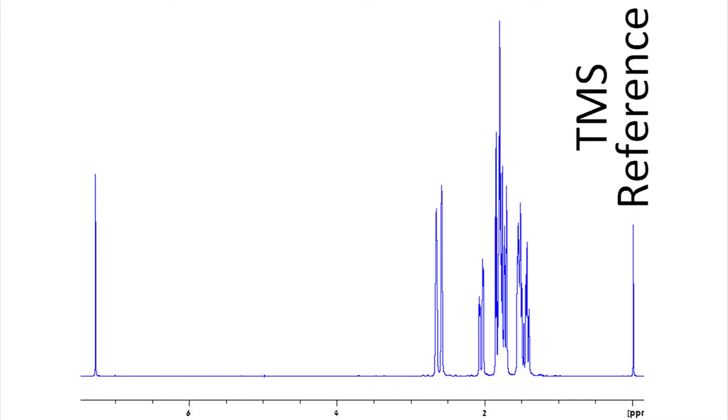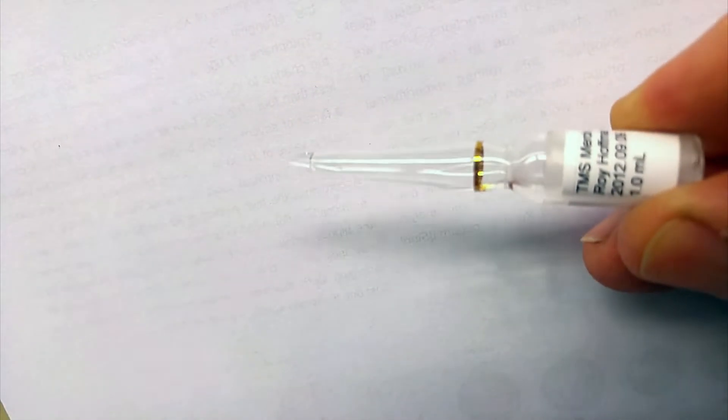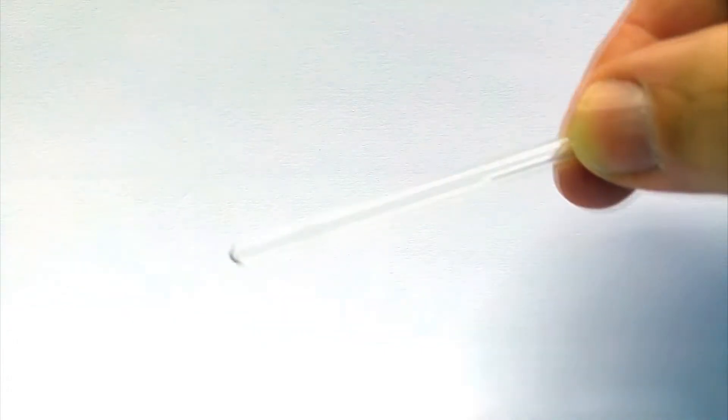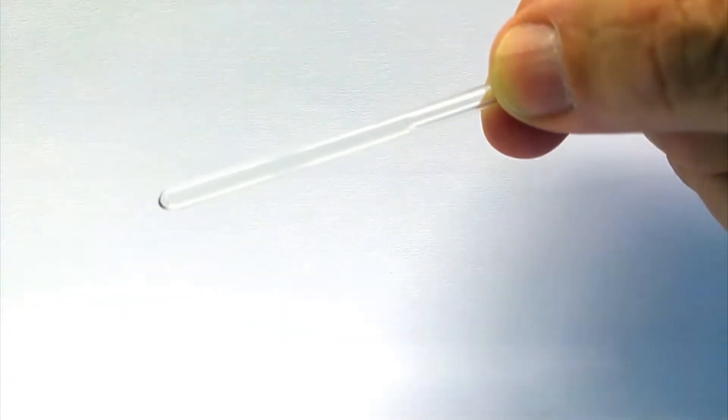The resonant frequency of an NMR nucleus is given as a frequency relative to a reference signal for that nucleus, the signal seen here on the right. For proton NMR, the standard sample which we use is tetramethylsilane, or TMS, a colorless volatile liquid. For other nuclei, we need different standard samples.